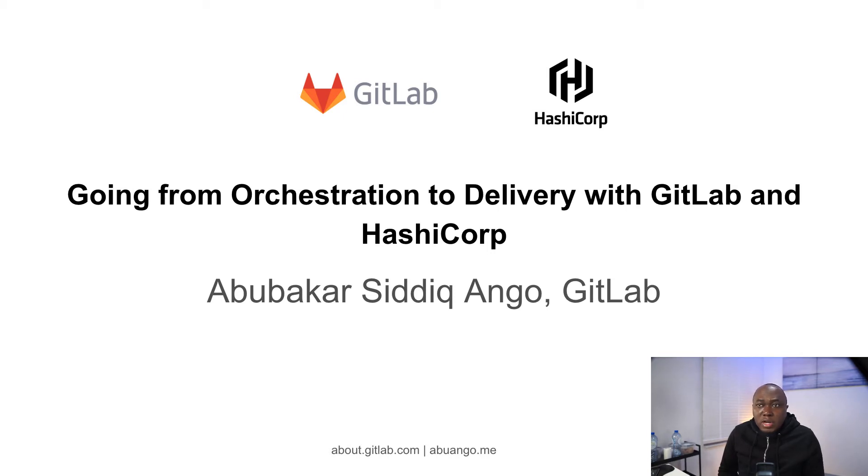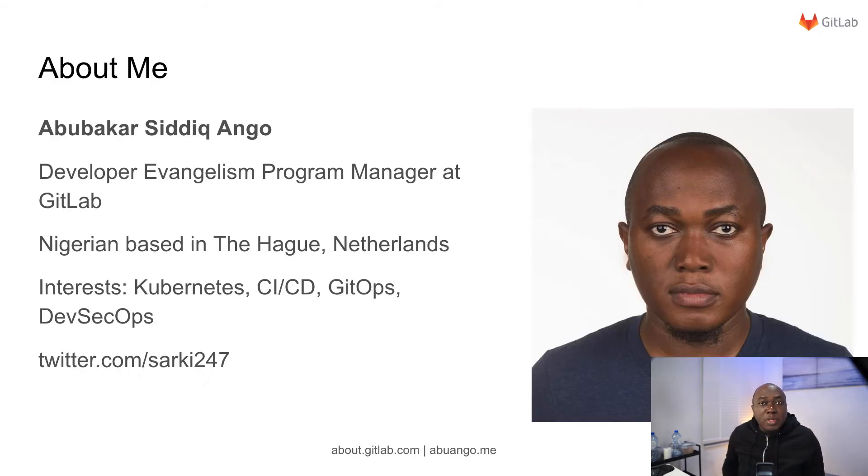Hi, I'm Dick Ango, and in this session I'll be talking about how you can go from registration to delivery using GitLab with the awesome suite of products provided by HashiCorp. I'm a Developer Evangelism Program Manager at GitLab, currently based in The Hague, Netherlands. My major interests are in Kubernetes, CI, CD, GitOps, and DevSecOps. You can find me on Twitter at Sarki247, S-A-R-K-I 247.